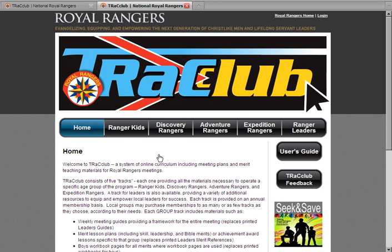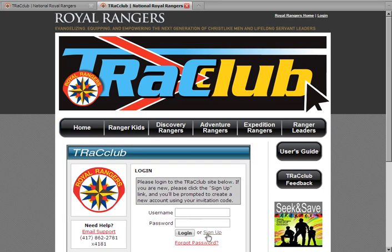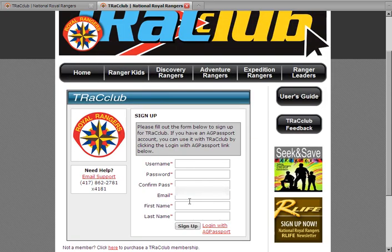You will then need to create an account. To begin this process, click on any of the tracks that you purchased materials for. On this page, you'll need to click Sign Up, then enter your invitation code and click Submit. Note that if you already have a username and password with AG Passport, you'll need to use that information by clicking on the provided link. If you do not have an AG Passport account, you can create one by supplying the appropriate information into the required fields and clicking Sign Up.